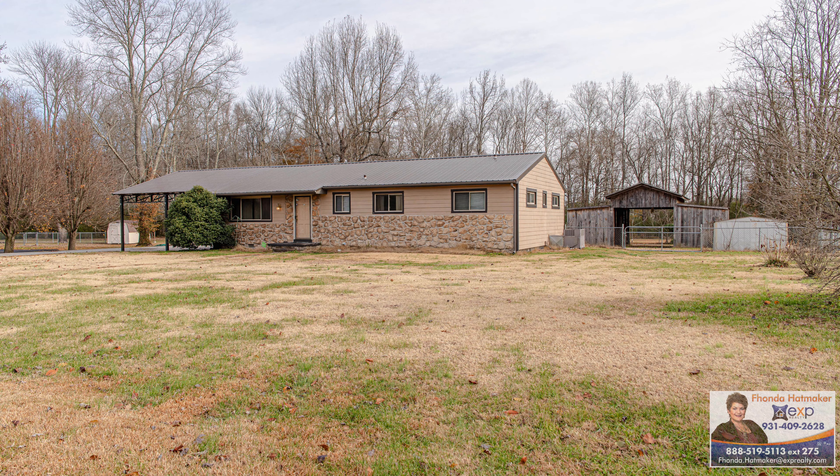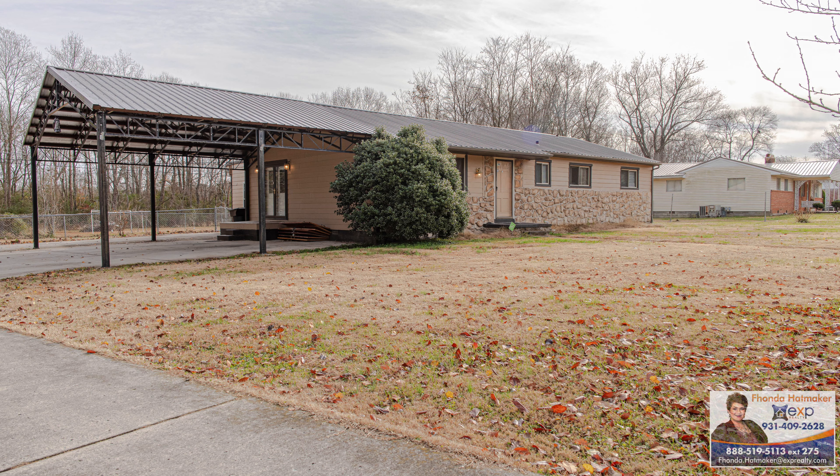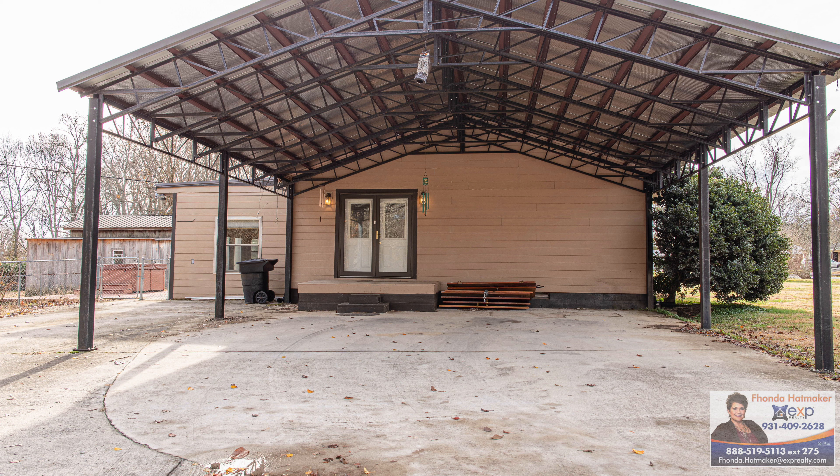Hi, I'm Fonda Hatmaker with Hatmaker Homes, brokered by EXP, and welcome to 822 Maple Drive, Tullahoma, Tennessee.